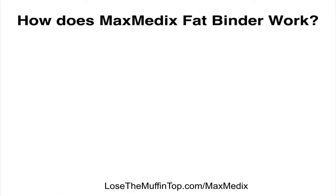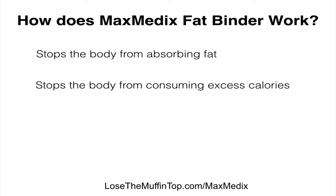So how does the Maxmedix Fat Binder work? It basically stops the body from absorbing any bad fat that you don't need, and it stops the body from consuming those excess calories that are coming from fat, and at the same time, it will suppress your appetite.